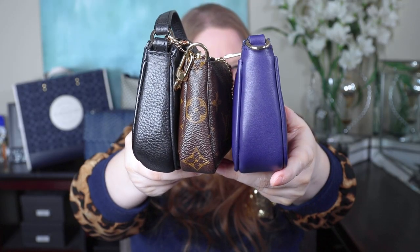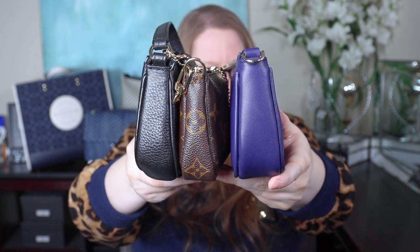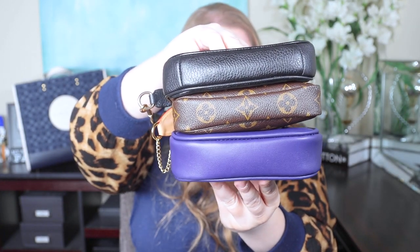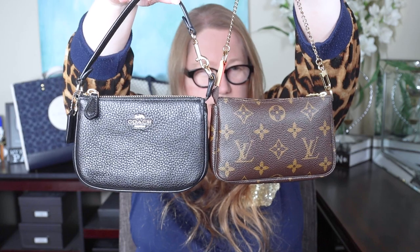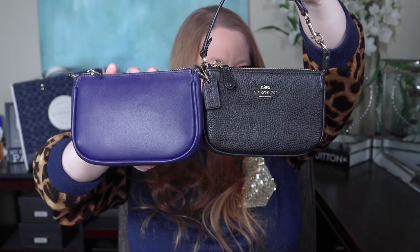First, a visual comparison. I'm putting the Vuitton in the middle so you can see the ends and the bases of all three. You may be able to tell right away which is biggest and which is smallest. I'll hold the Vuitton next to the Coach so you can see the front and get an idea of structure and size difference, then the Vuitton next to the Dress Up Your Purse piece, and finally the Coach next to the Dress Up Your Purse piece.